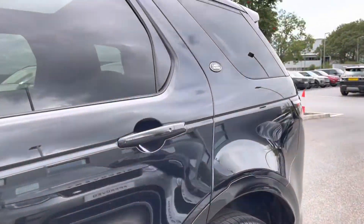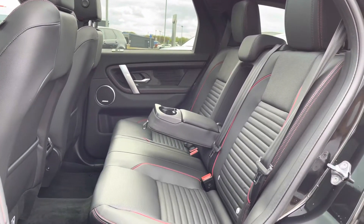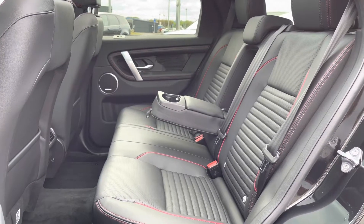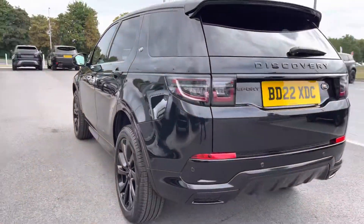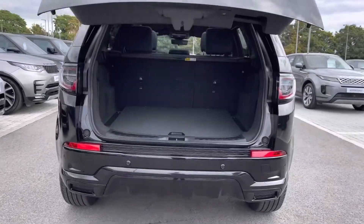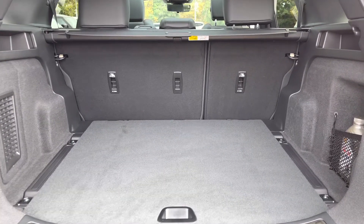Going into the back of the vehicle, you have enough space for three passengers, including ISOFIX brackets, which is ideal for families, and a centre armrest for maximum comfort. You also have a powered tailgate, which is ideal if you have your hands full. As you can see, there's plenty of space for personal items and you can also put the seats down if you need extra room.